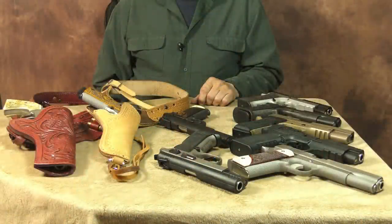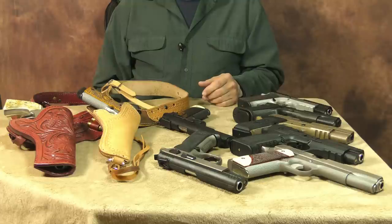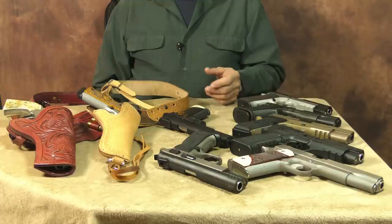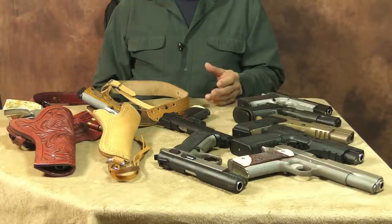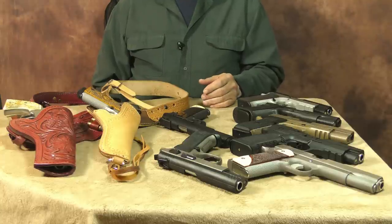Welcome back to the channel. Several viewers have requested an update on my 10mm collection, so why don't we discuss 10 millimeters today? If you're a longtime subscriber, you've likely seen most of these 10 millimeters before. Over time, I've uploaded individual reviews for the majority of them, so in no particular order, let's take a look at those 10 millimeters.